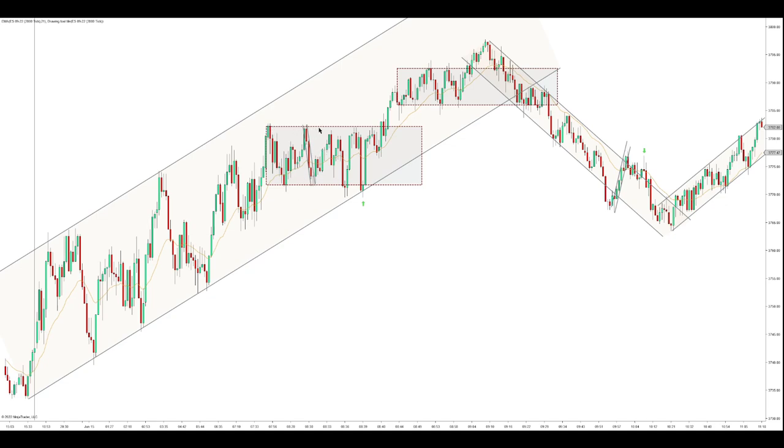We have this double top, then you can move the lows down to there, and that's when the range basically starts. In a range you look to sell the highs and buy the lows, but since we're in this uptrend, you really only want to look to buy the lows because of the uptrend.